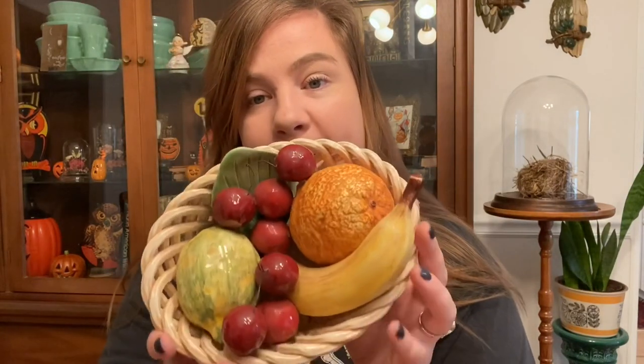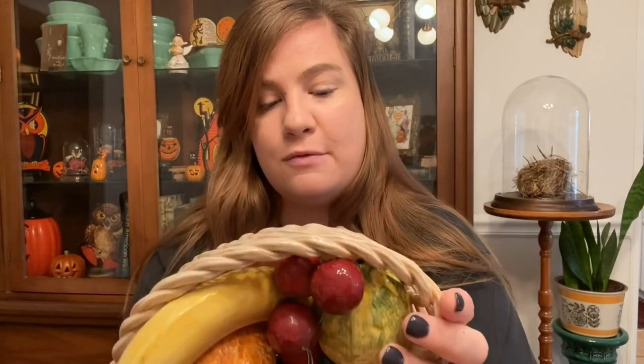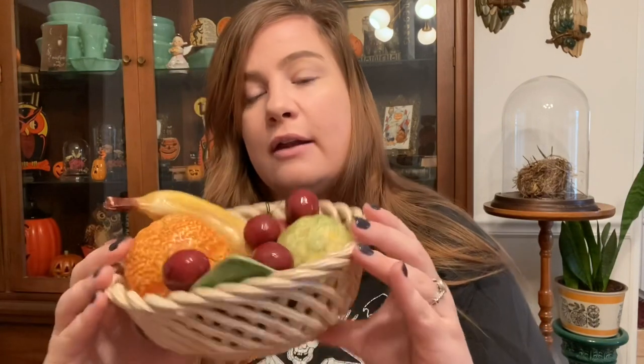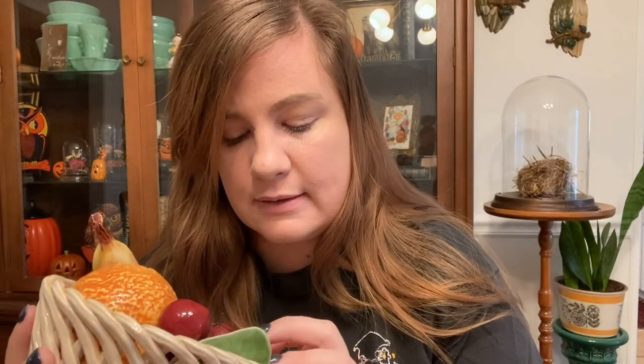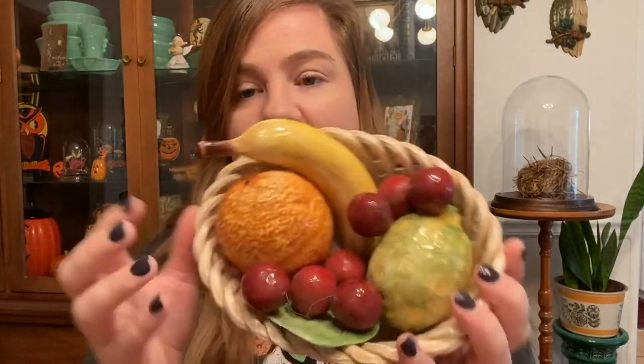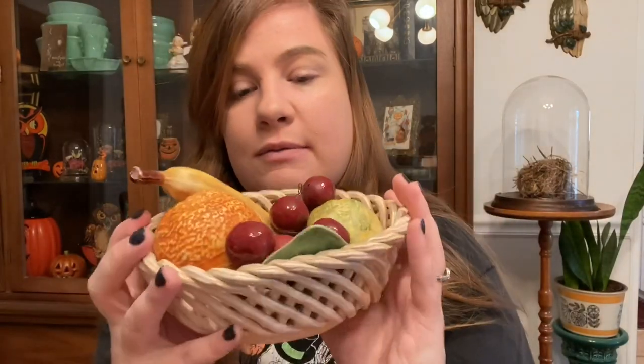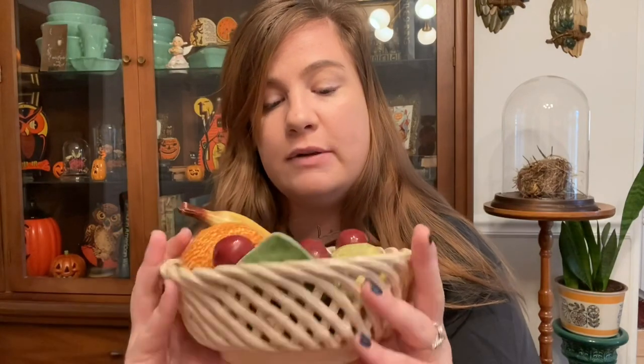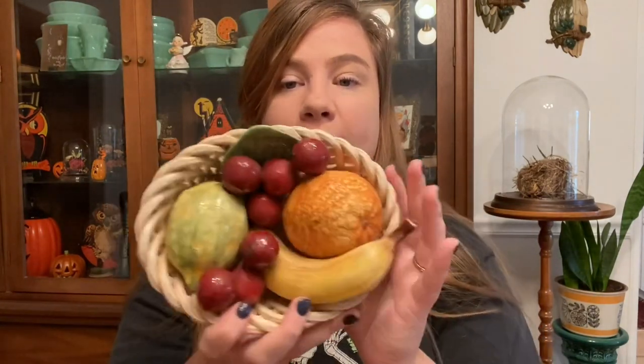The other thing I found — pretty dusty, needs cleaning — is this little bowl of fruit. It says made in Italy. What I really love is it's in perfect condition. A lot of the time you find stuff like this and it's chipped, broken, or repaired — but this is just really dirty. I love the cherries and the little woven basket. It was $5 with 25% off. I really think this will sell on Etsy; somebody will love it.